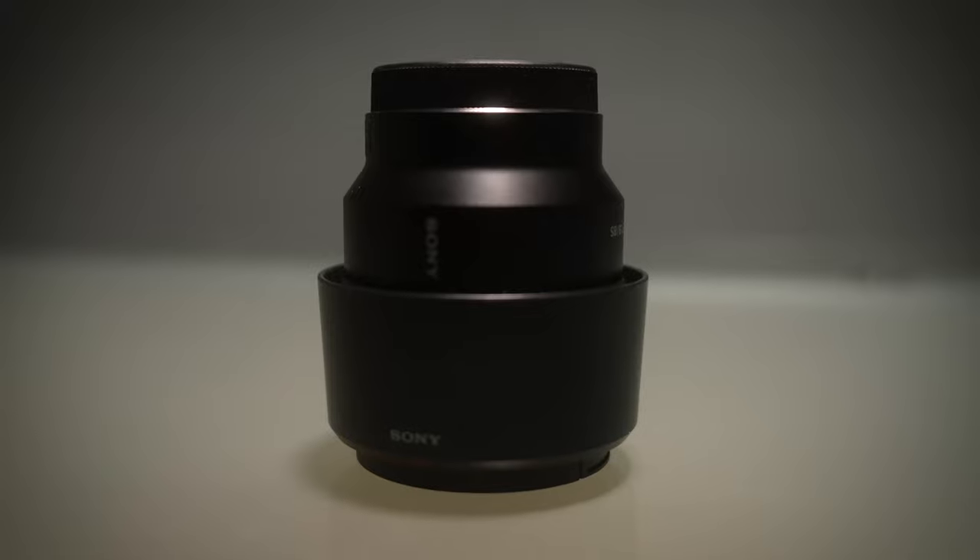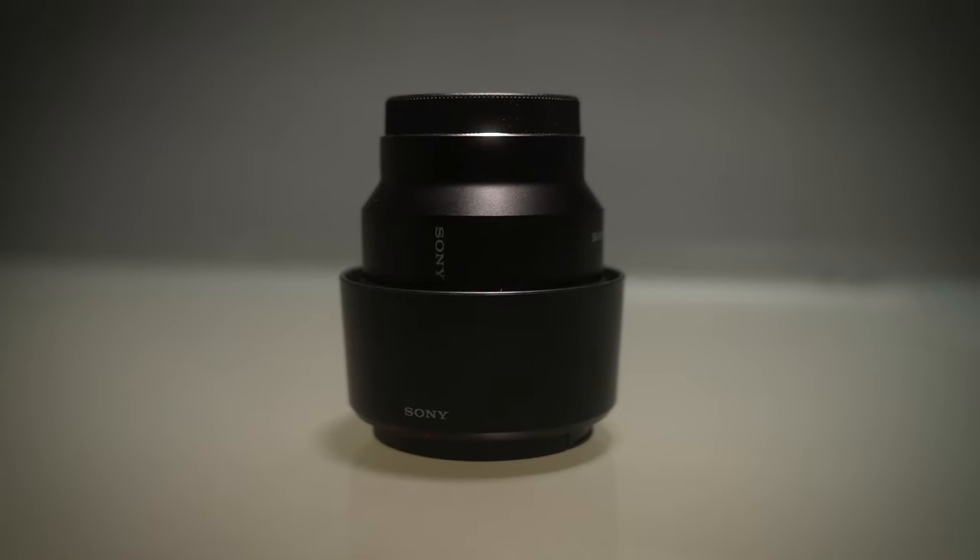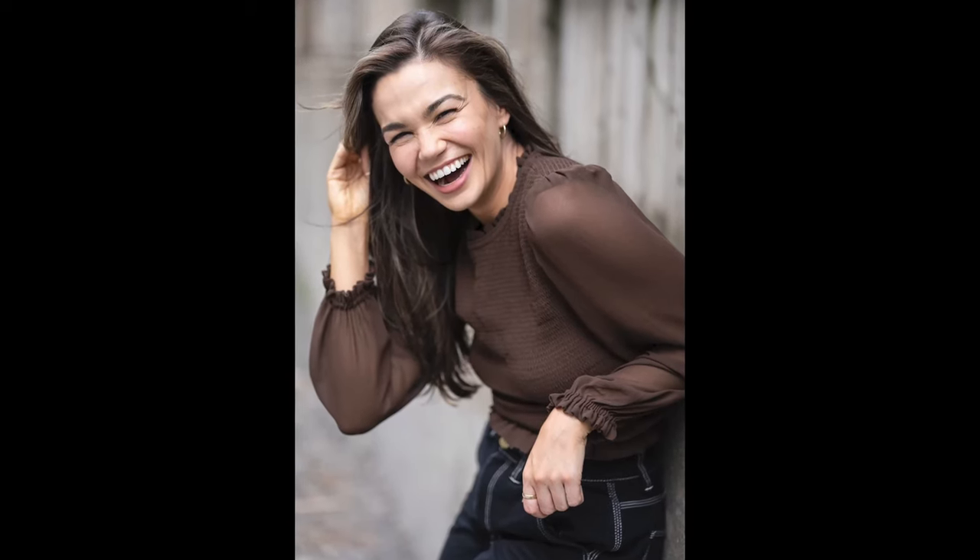Because I do a lot of headshot photography and want shallow, compressed images, I got the Sony 85mm f/1.8 lens. The images that come out of this, even completely open at f/1.8, are incredibly sharp. Combine that shallow depth of field and sharpness with Sony's autofocus eye recognition system and it's an incredible portrait lens.